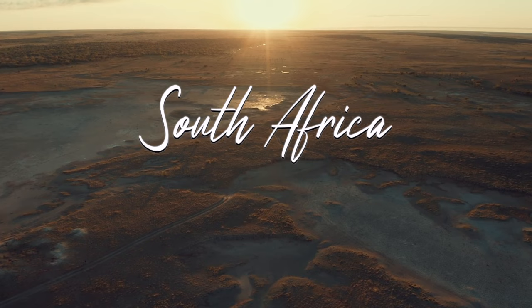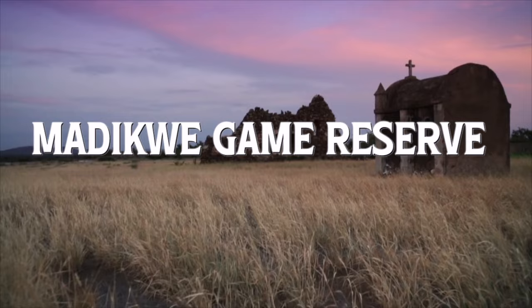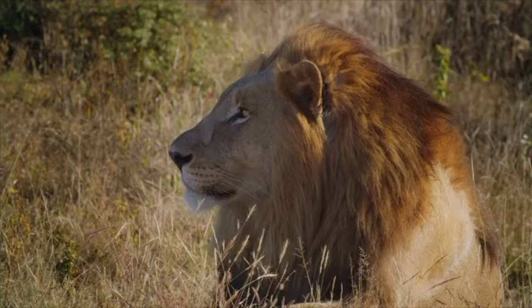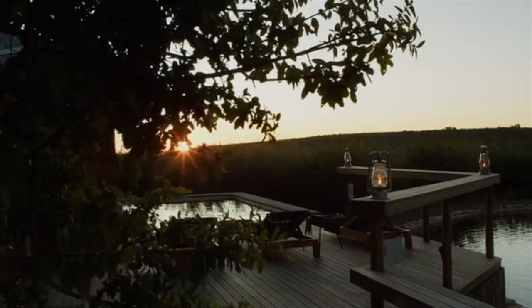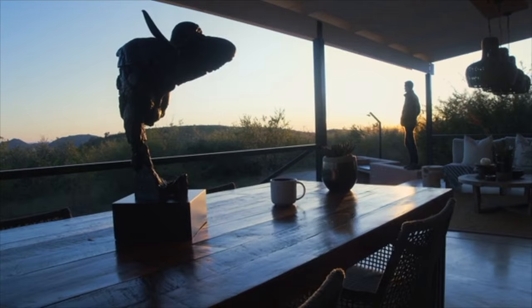Number nine: Madikwe Game Reserve, South Africa. Close to the border with Botswana, Madikwe is a scenic reserve with rolling hills and rust-orange sand. Home to the Big Five, it's a great option for families as it's malaria-free and many properties are geared towards hosting children, with all kinds of activities and private villas. The best base camp is Madikwe Safari Lodge — a luxury option with 20 rooms and plenty of family suites.